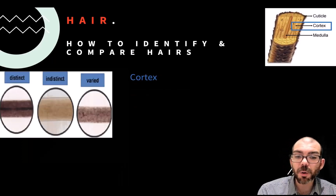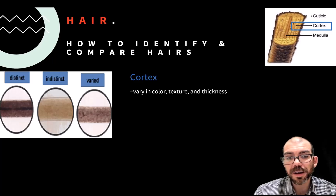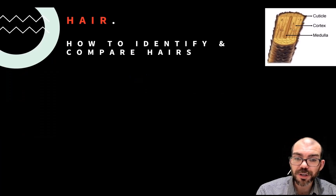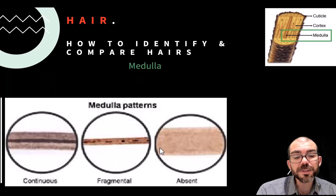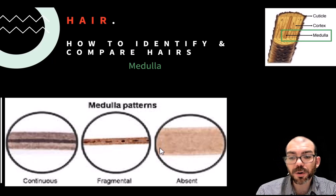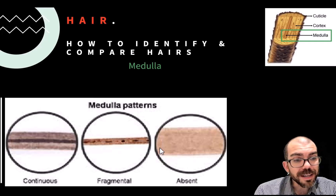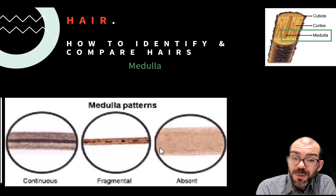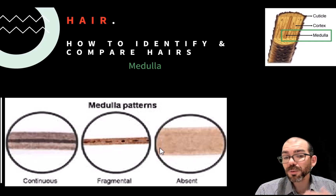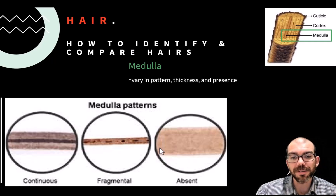We can also look at the cortex, which varies dramatically in color, texture, and thickness between individuals — making it a very effective way to find a match when we have a hair of unknown origin. The medulla is also very unique between individuals: some people have a continuous unbroken medulla, others might be interrupted or fragmented in a unique way, some have a medulla that takes up almost the entire hair shaft, and some have no medulla at all. When you have several hairs and are trying to figure out who they came from, the medulla is a great way to identify them.